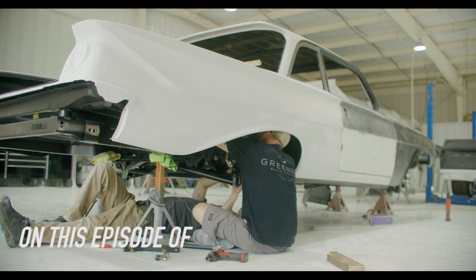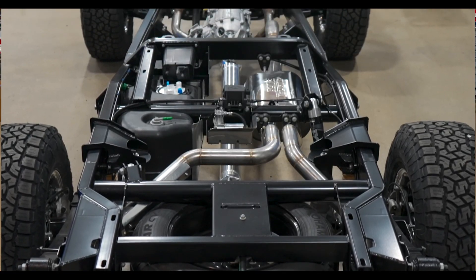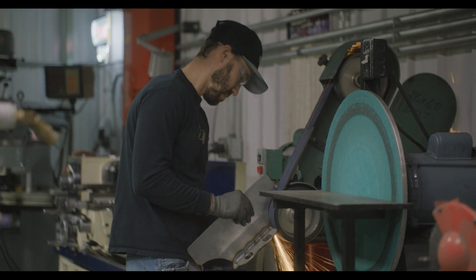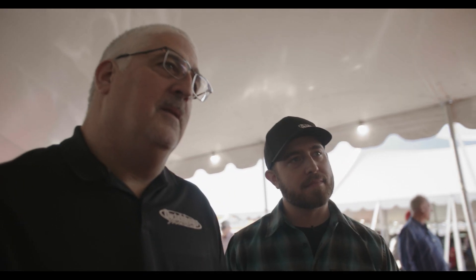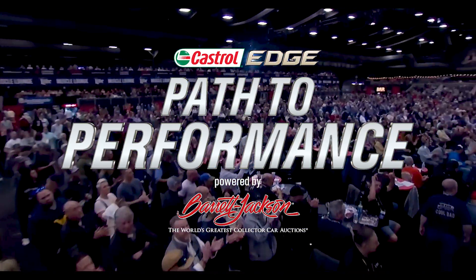On this episode of Path to Performance, presented by Castrol Edge. This is the Legends chassis. This is where the legend starts. Nowadays it has to work. You've got to have fun with it. The chassis really is everything in these vehicles — it's the entire driving experience. We based our entire company around the vehicle performance. This year, we're taking you inside the garages of four of the best builders as they bring their cars to life. One of them can take home the Barrett-Jackson Cup. This is the Path to Performance, presented by Castrol Edge.